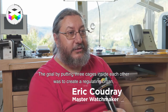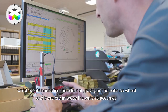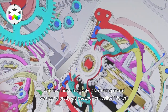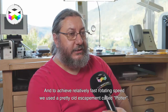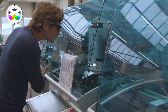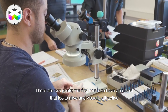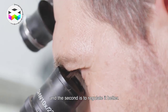The goal was to create a mechanism with different cages to neutralize the effects of gravity on the balance wheel for better regulation. It involves putting three cages one inside the other, and then the spherion achieves a rapid rotational speed of the cages. We used an échappement which is quite ancient but which allows us to do it — an échappement à pivot. The first goal is visual, to have an object that is alive, and the second is to allow better adjustment.